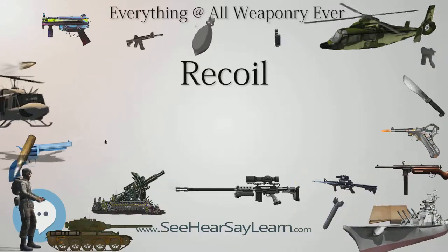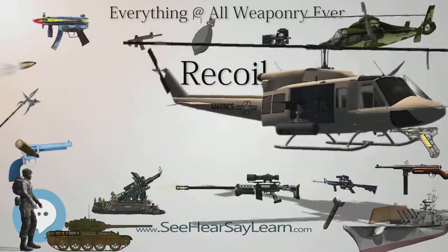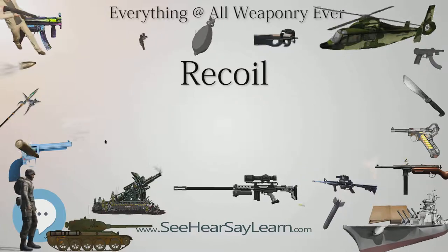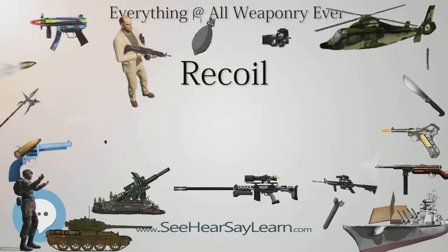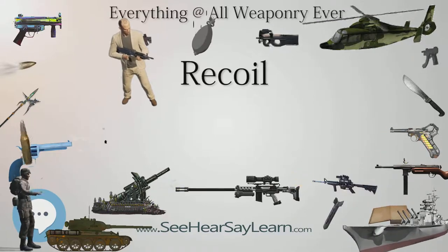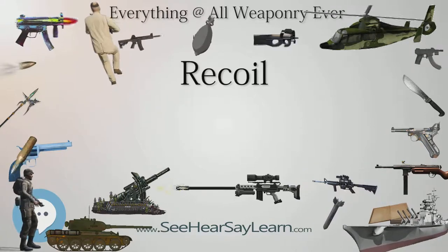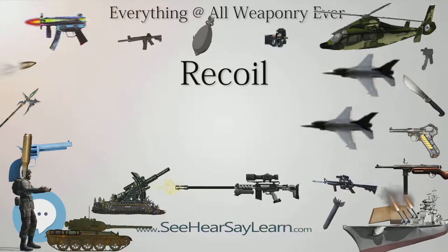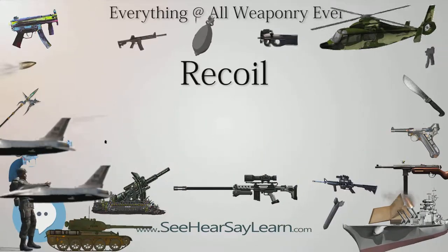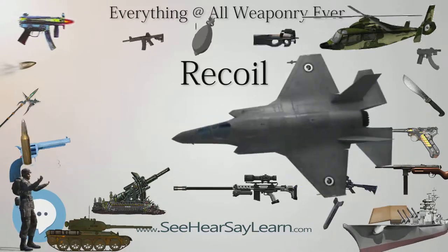In a soft recoil system, the spring or air cylinder that returns the barrel to the forward position starts out in a nearly fully compressed position; then the gun's barrel is released free to fly forward in the moment before firing, and the charge is ignited just as the barrel reaches the fully forward position. Since the barrel is still moving forward when the charge is ignited, about half of the recoil impulse is applied to stopping the forward motion of the barrel, while the other half is taken up in recompressing the spring. A latch then catches the barrel and holds it in the starting position. This roughly halves the energy that the spring needs to absorb and also roughly halves the peak force conveyed to the mount.